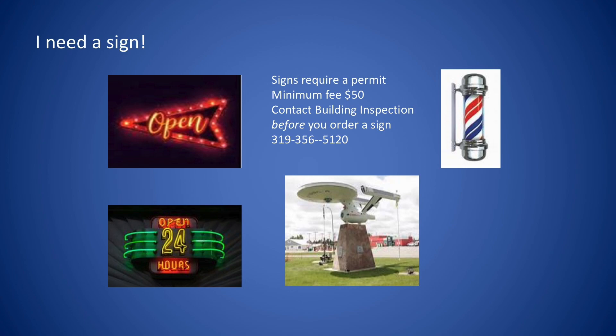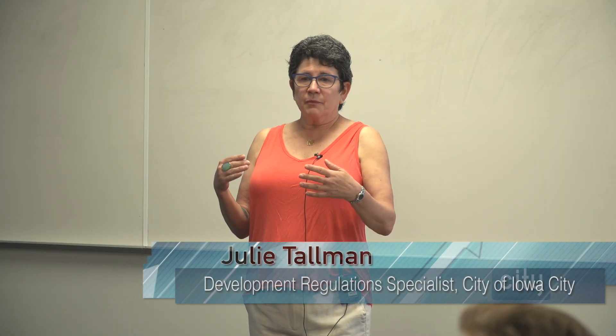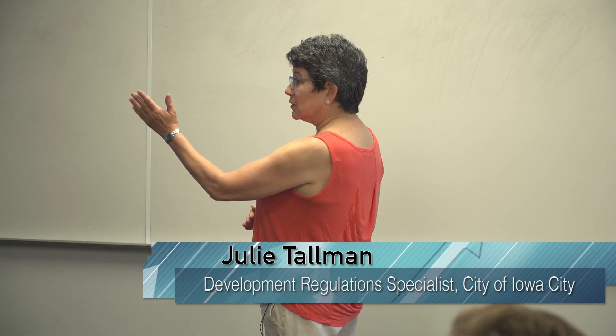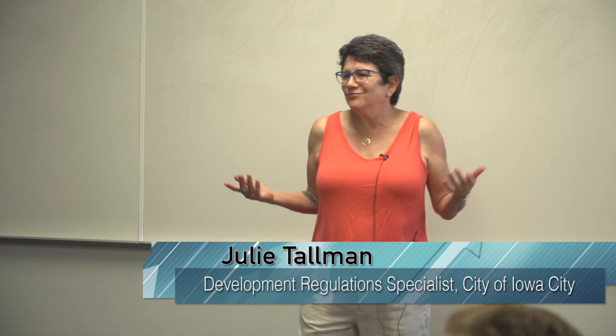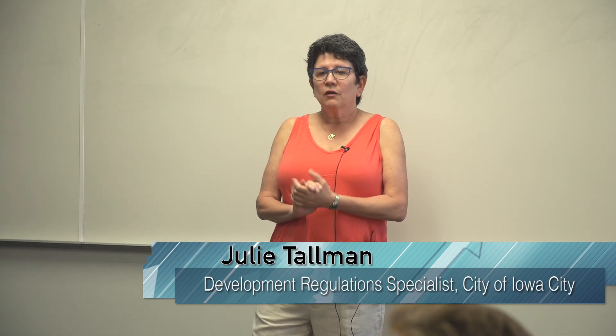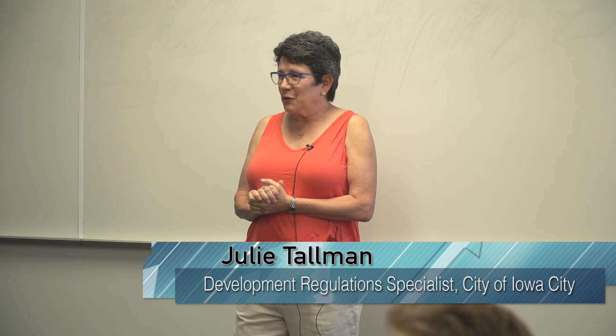In your commercial zones, if you get a storefront, call us — because in different commercial zones there are different types of signs that are permitted. We're more than happy to help you figure out before you order anything: please contact us first. There are size restrictions, sometimes lighting is not permitted, and there are all different kinds of regulations.